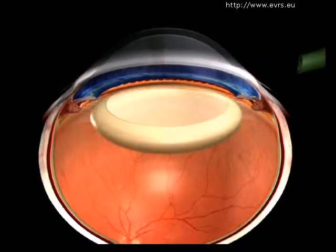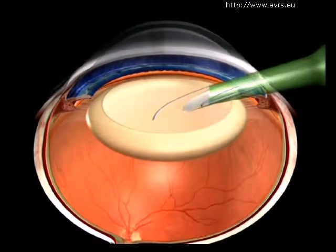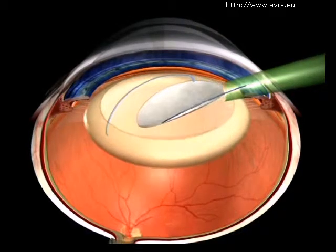He will then place an intraocular lens whose convergence power will be calculated by echography, and whose loops will provide stability.